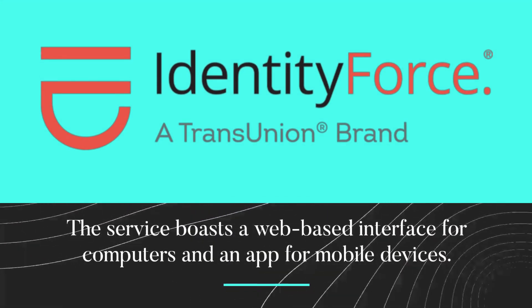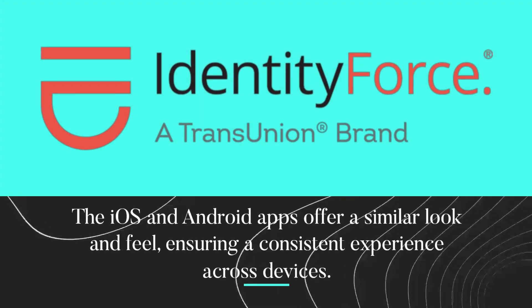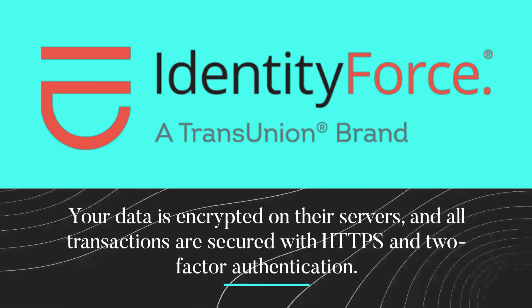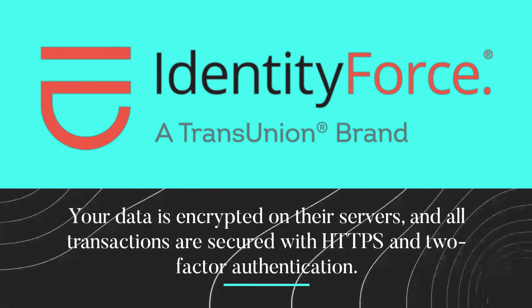The service boasts a web-based interface for computers and an app for mobile devices. The iOS and Android apps offer a similar look and feel, ensuring a consistent experience across devices. Your data is encrypted on their servers, and all transactions are secured with HTTPS and two-factor authentication.